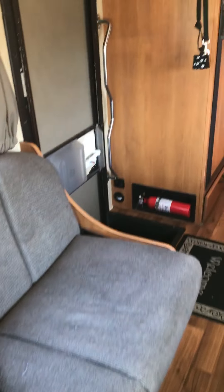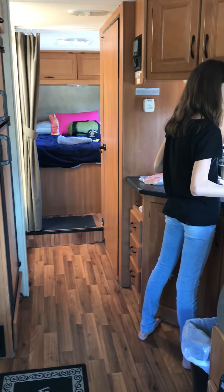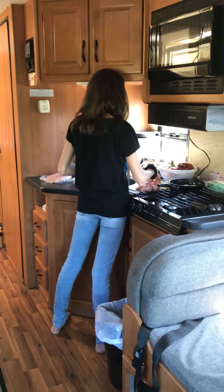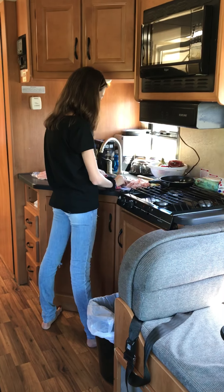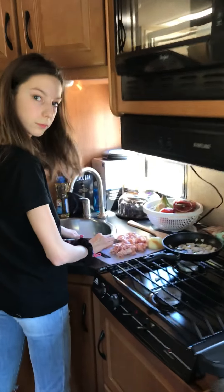Yosemite is our first stop of the trip, but we're going to stop at Jamestown, California, which is an old gold mining town, before we go there for the night. Then tomorrow we'll spend the whole day in Yosemite. Grace is making us chipped ham for lunch.